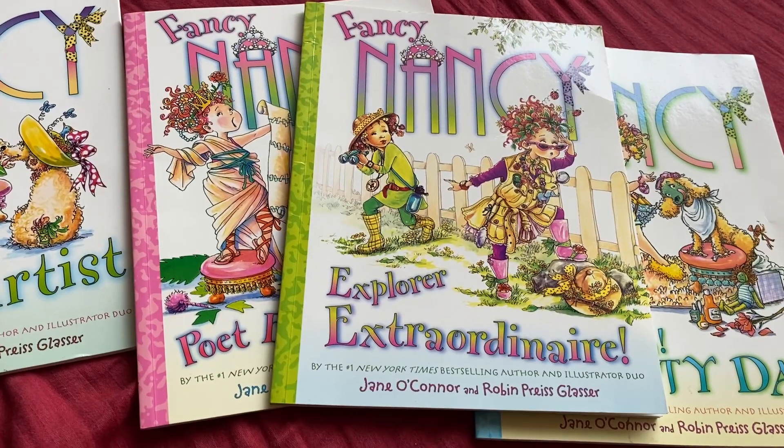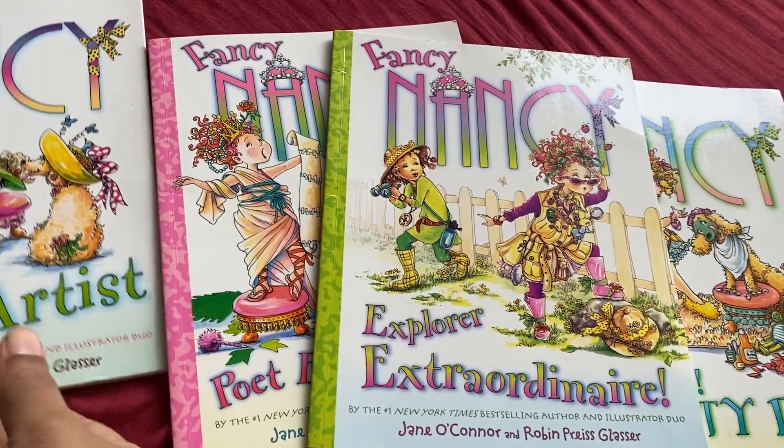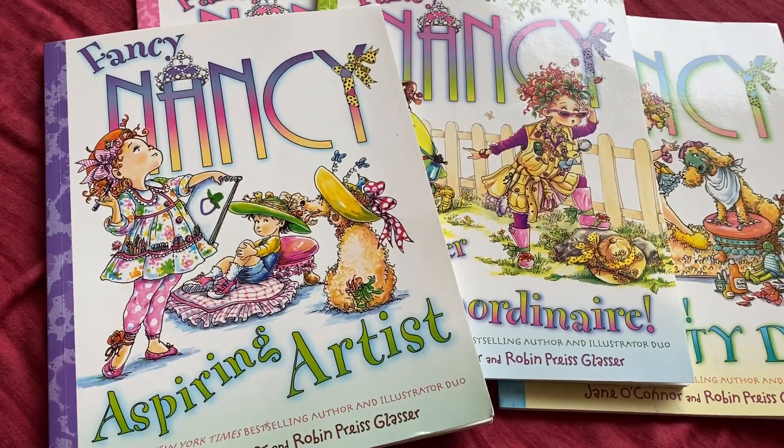I would say these are suitable for upwards of age four or five years, and easily up to eight years — you could be reading them throughout that range.